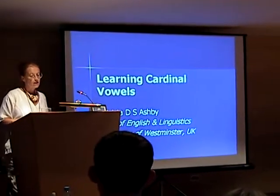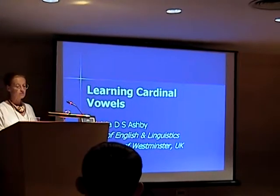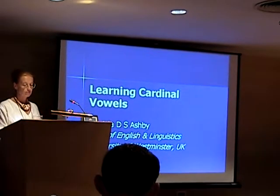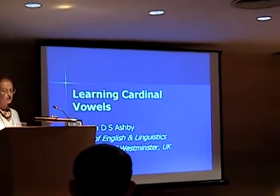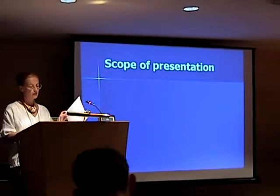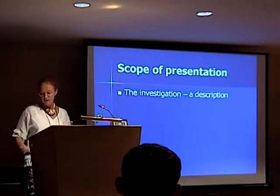Good morning. This subject is not strictly concerned with either IPA notation or sound description as such, but with trends observed in relation to practical phonetic training and in particular to learning cardinal vowels. Having taught the subject for over 30 years, for the past decade I've also been engaged in research into practical phonetics, and this paper represents a few of the findings from that research. My presentation begins with a brief introduction to the investigation itself and then summarises three selected findings.